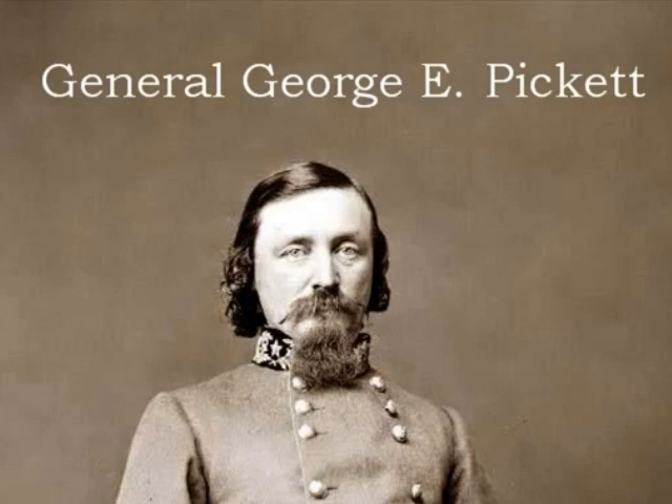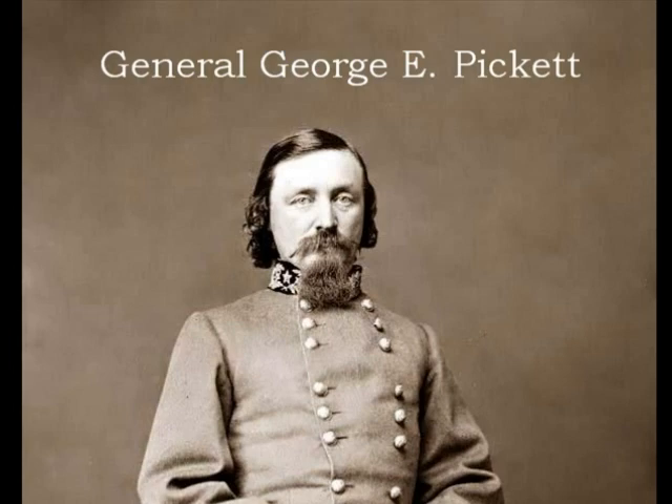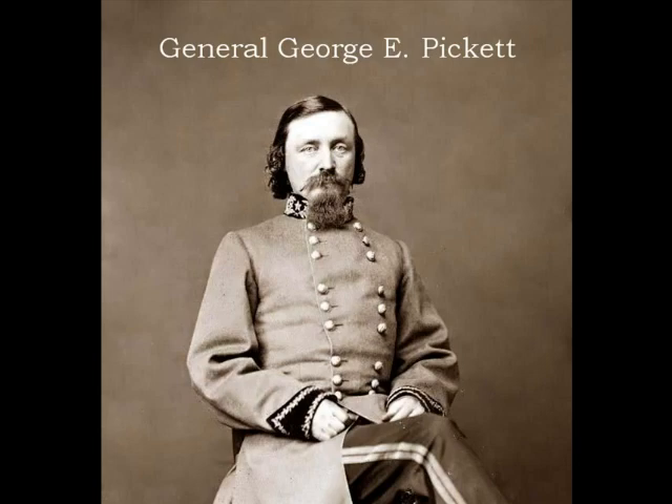The third day of the Gettysburg Battle, July 3rd, 1863, at about one in the afternoon, General Lee decided to open bombardment near Cemetery Hill, but the bombardment did little to the Union forces. The turning point of the war came next. General George E. Pickett of the South attempted to regain the partial victory of the preceding day by recruiting 15,000 Confederate troops to attack Union forces.